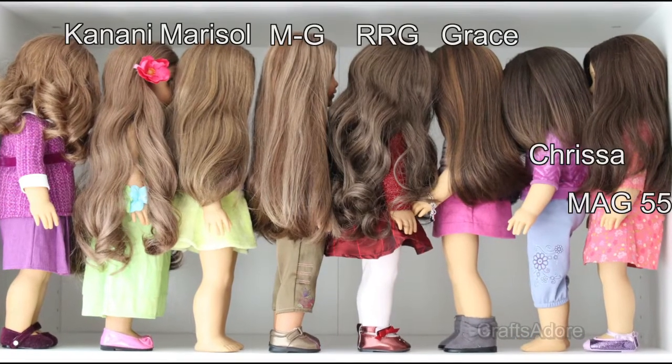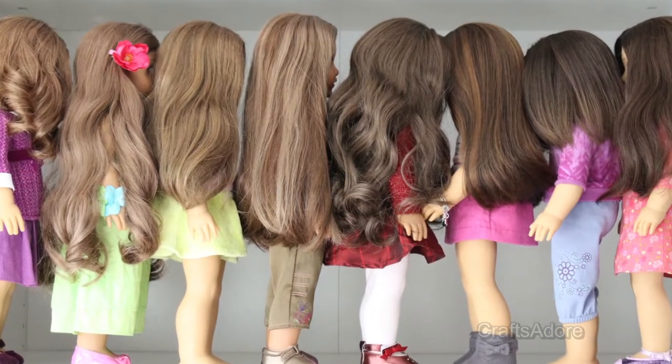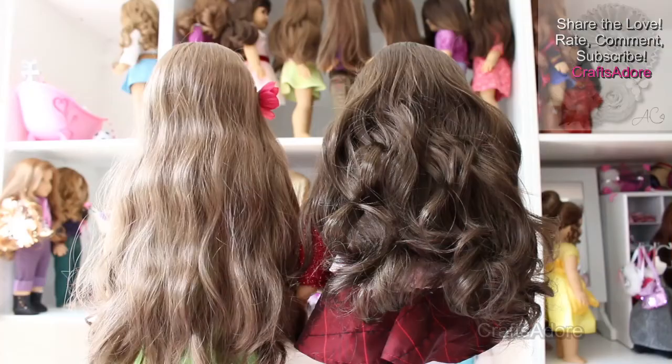As for comparison with other AG dolls, it's darker than Marisol's but lighter than Samantha's, Chris's, or MAG 55. It is definitely much darker than Kanani though.